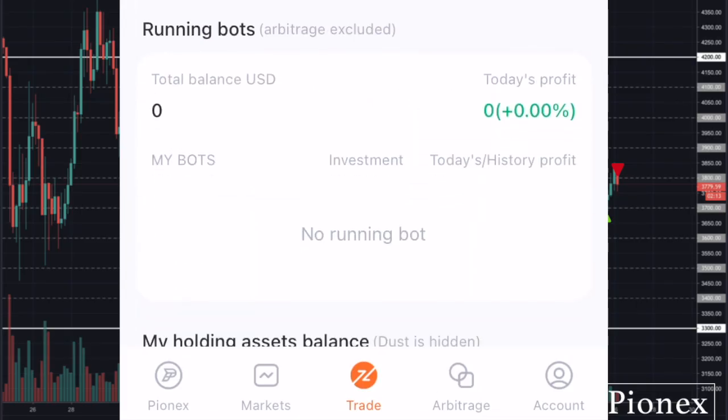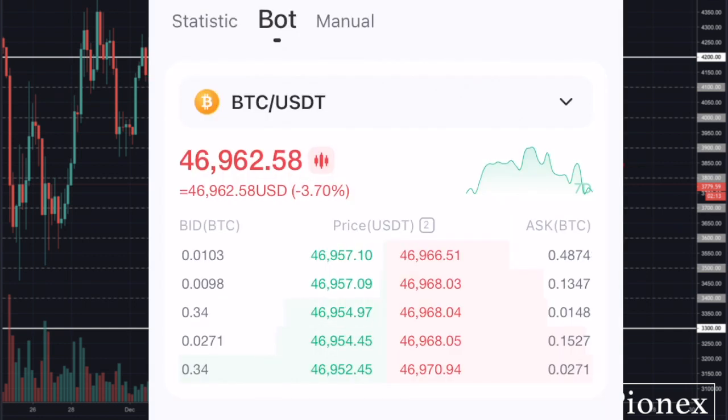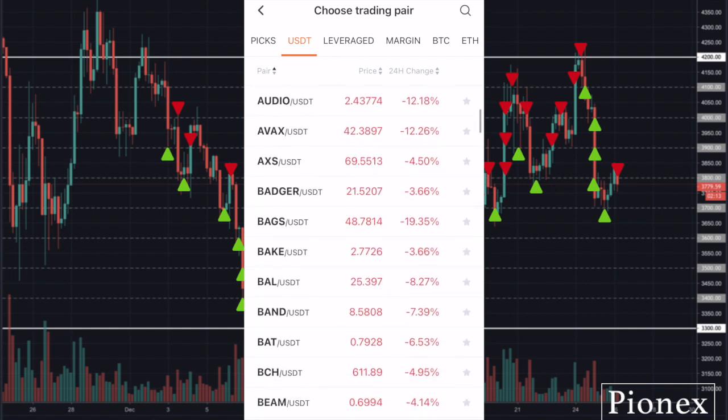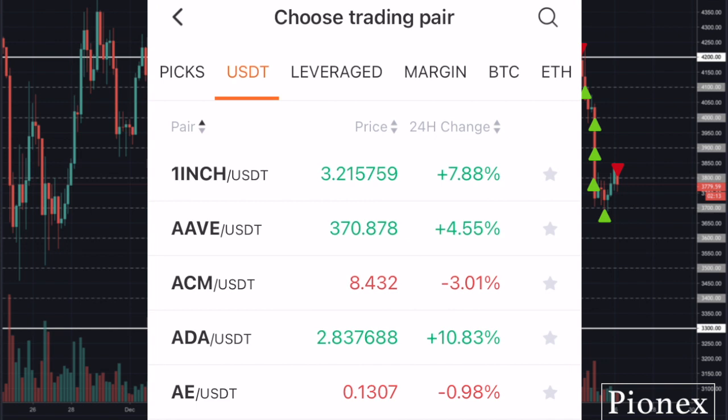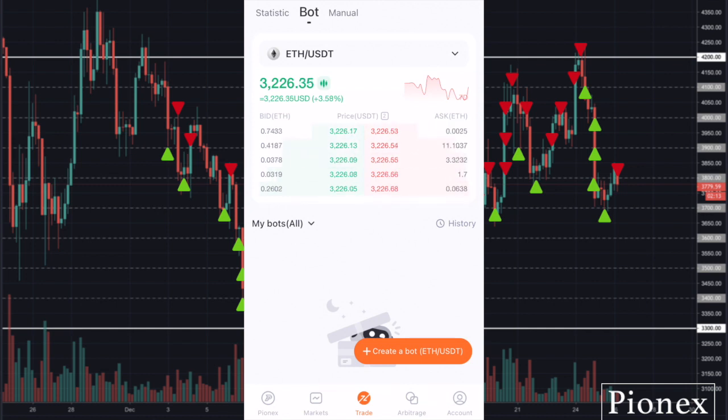Since I'm ready to trade, I'll click on Trade at the bottom of the page. I'll select Bot from the top of the page, and by default the trading pair selected will be BTC/USDT. If you want the bots to trade Bitcoin for you, you can just create the bot from here. But if you want to trade any other coin, click the BTC/USDT selector, select USDT, and scroll down the list to search for the coin you want. You can also type the name of the coin in the search bar to find it.